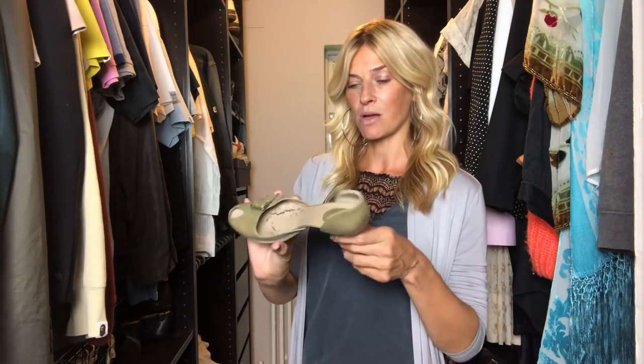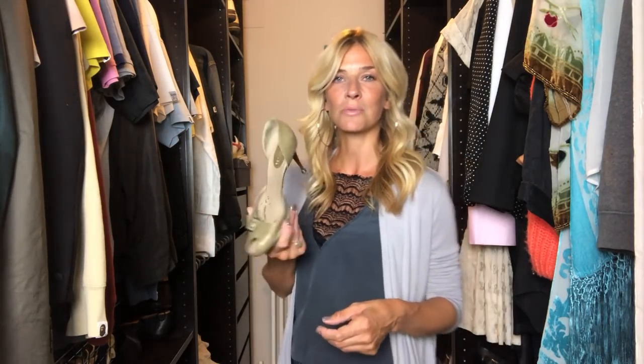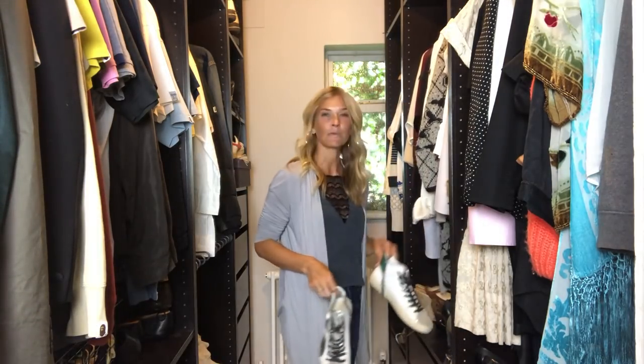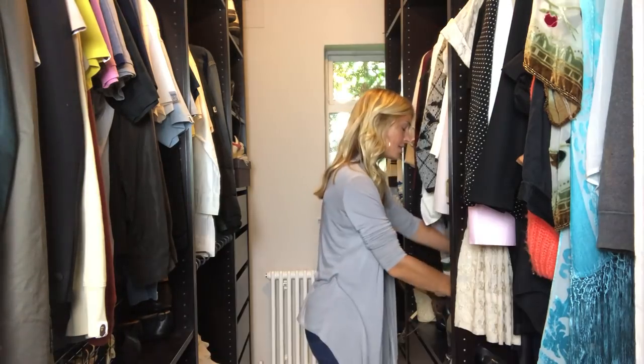And now, just to bite me on the bum, I've lost the other shoe. How can you lose a shoe? I've not been that drunk that I've come home with just one shoe — so I don't know where the other one's gone. Really annoying.